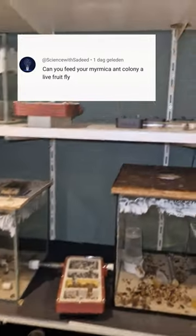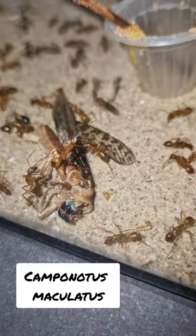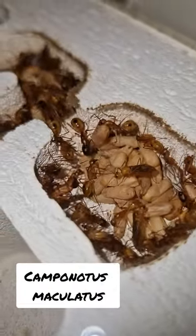Science with Sadeed asked: can you feed your ant colonies live fruit flies? The short answer is yes, you could. The correct answer is no, you shouldn't.